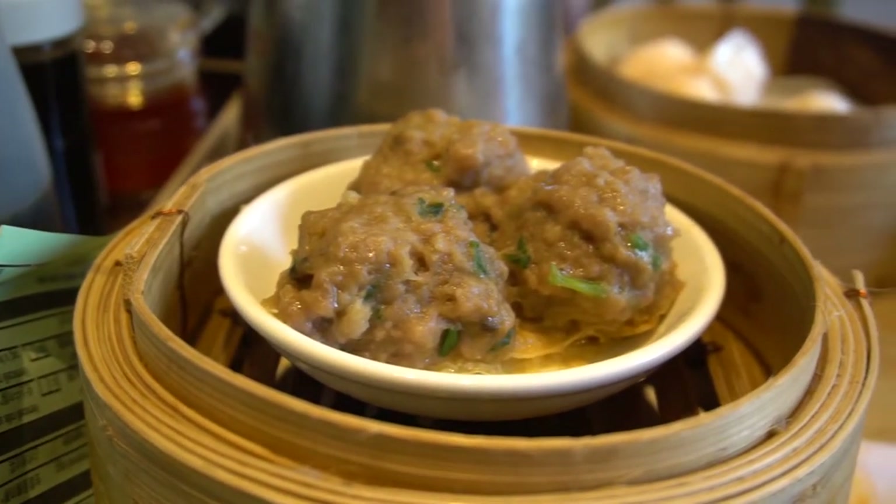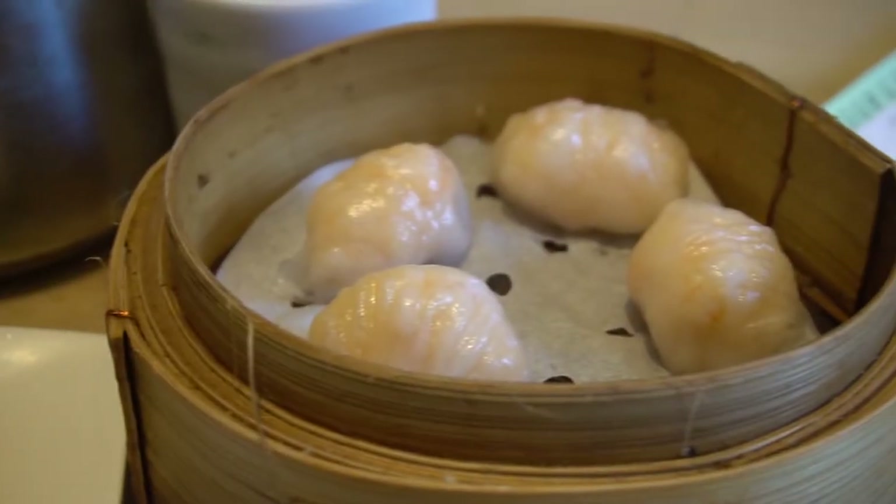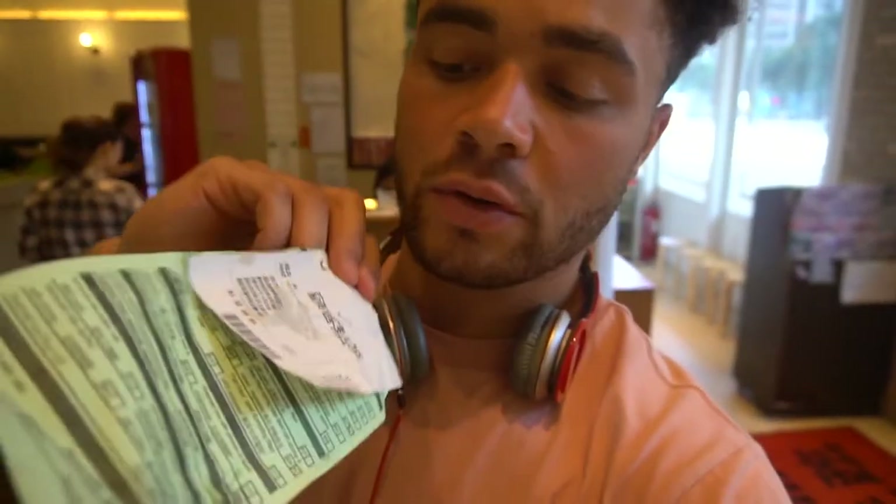Number four: the beef ball — a good dish but I didn't like how soft it was; it just fell apart in my mouth and felt a bit slimy. One and a half chopsticks. And lastly, number five: the steamed shrimp — wasn't for me, didn't like it that much. One chopstick. As for pricing, the total bill came to 120 Hong Kong dollars — very cheap and very affordable.